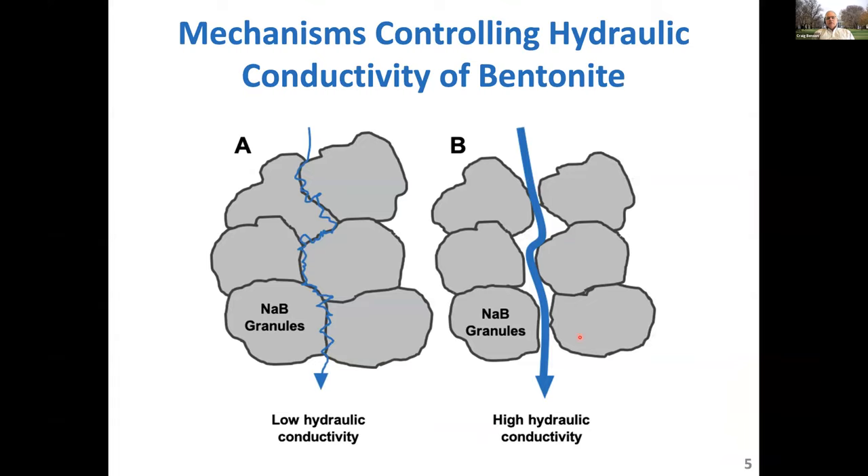When we look at GCLs with conventional bentonite, these are the mechanisms at play. If the granules swell in the GCL and close the intergranular pores between them, we'll have very fine micro-scale flow paths and very low hydraulic conductivity. On the other hand, if the sodium bentonite granules do not swell due to the geochemical conditions in the leachate to which they're exposed, those intergranular pathways will remain open — a much less tortuous, much broader pore to flow through — and the hydraulic conductivity will be much higher.